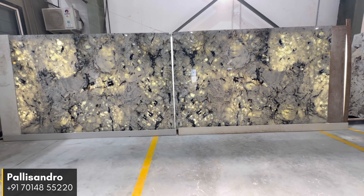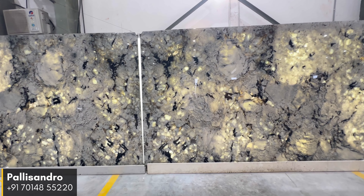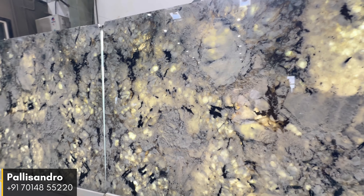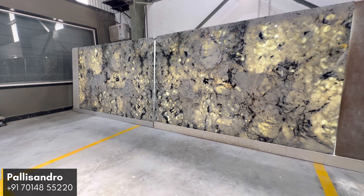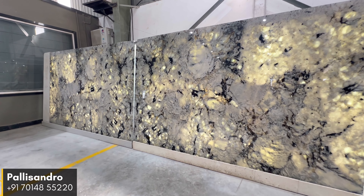With Palisandro, you can transform your living space into a space of sophistication. Let its natural beauty and design inspire your next project and experience the allure of this breathtaking Quartzite stone.